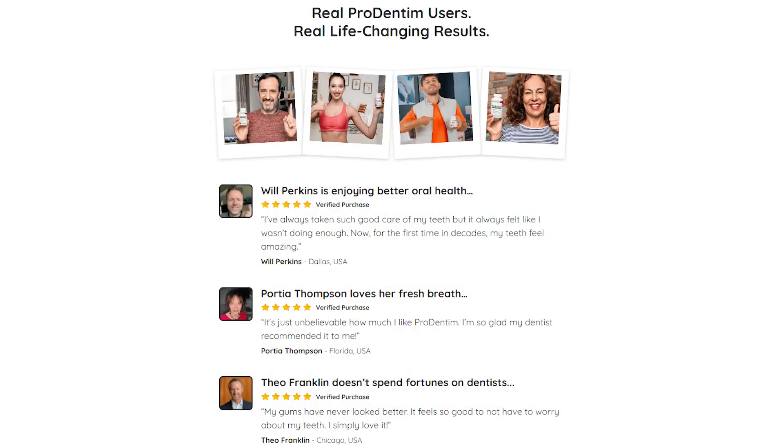Other natural ingredients that are known for their benefits to dental health are also added. For best results, according to the ProDentim website, it is recommended to consistently take only one capsule a day, which shows visible results in no time.